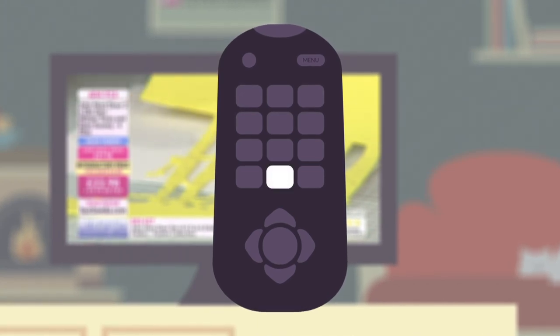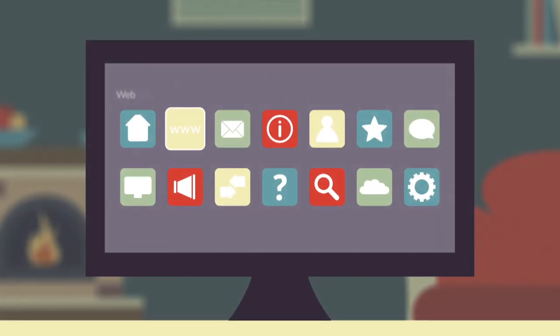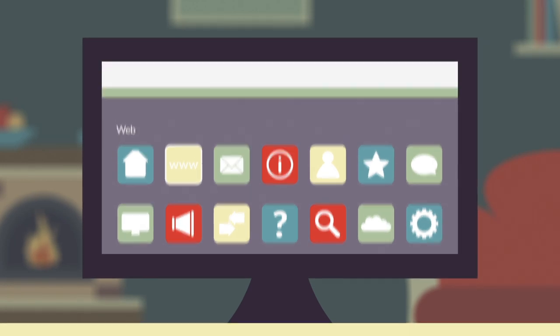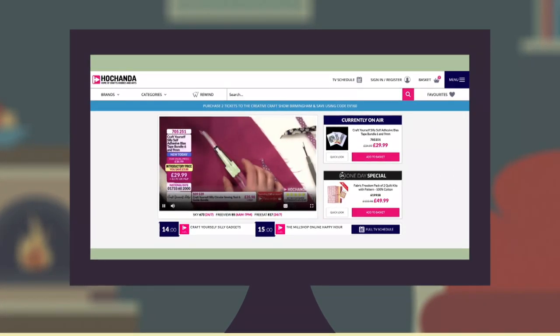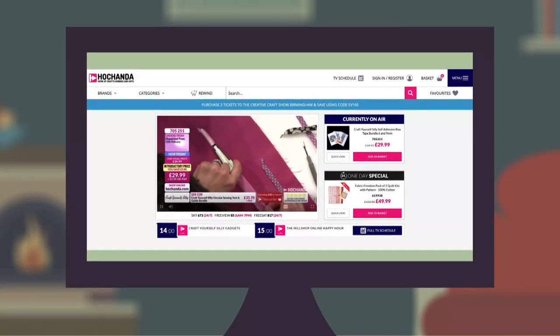It's usually located at the centre of the remote. This is where you'll find your internet web browser app. Select this to open and then type hochander.com into the search bar, and this will take you to our website homepage, which includes our live broadcast and access to previous shows.